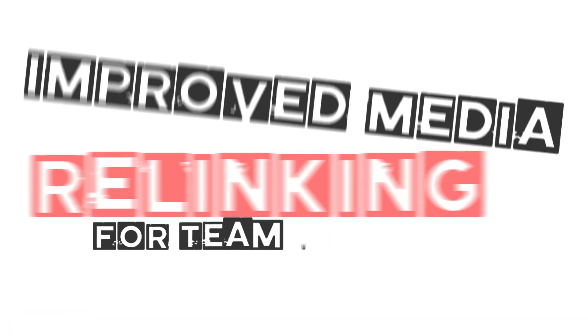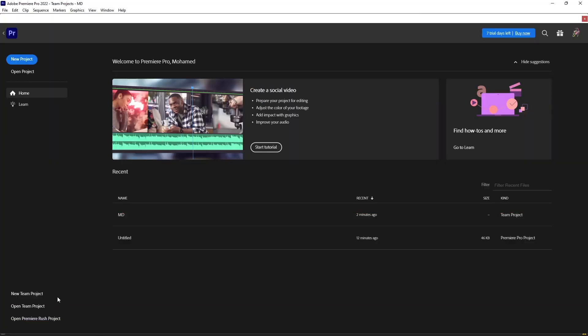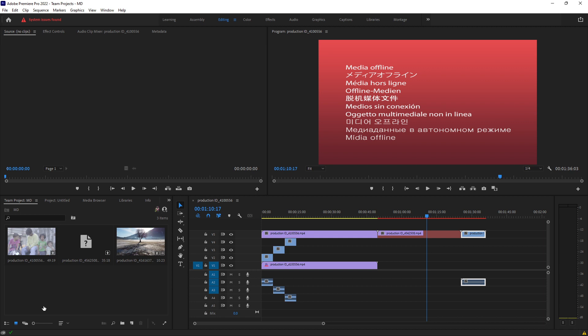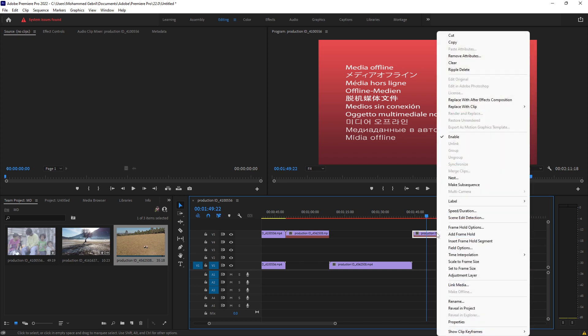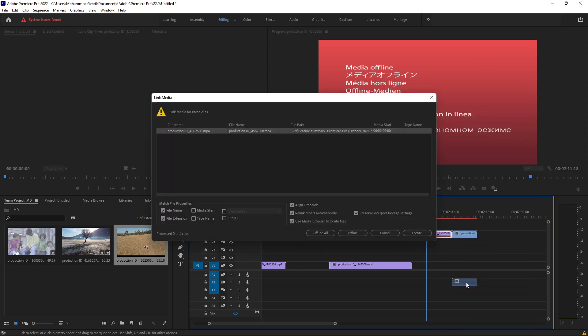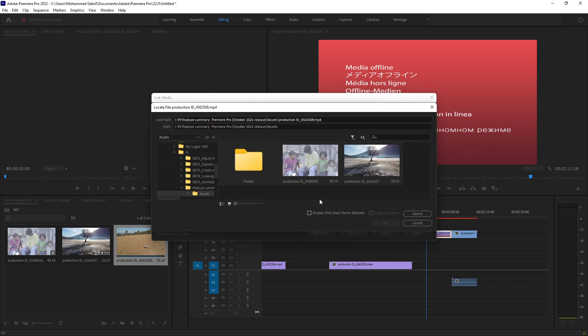Improved media relinking for Team Projects. It is now easier to re-link media in Team Projects. You can now follow the same re-link workflow in Team Projects as you do in standalone Premiere Pro. Team Projects generates the necessary media mapping for you, just as if you were to directly use the media management dialog, and keeps track of your local media and the shared Team Projects file.